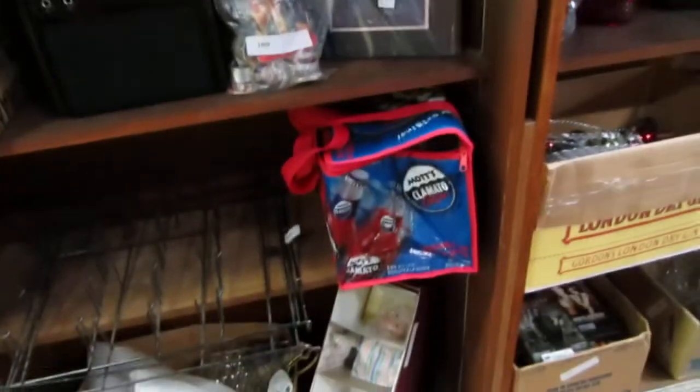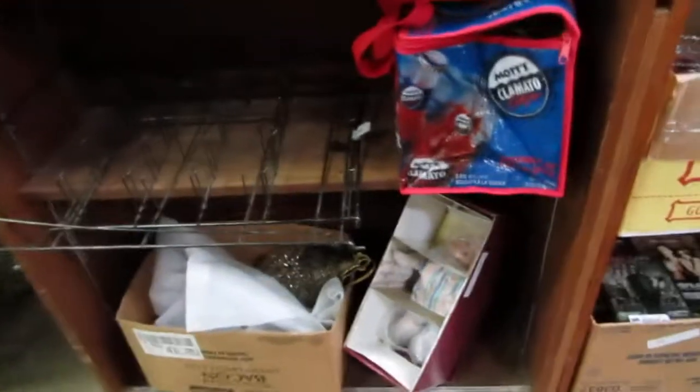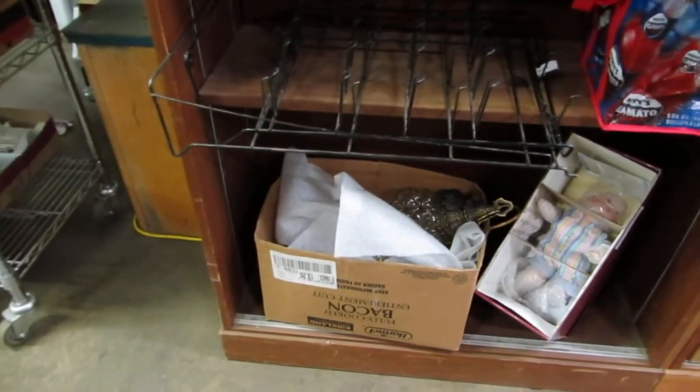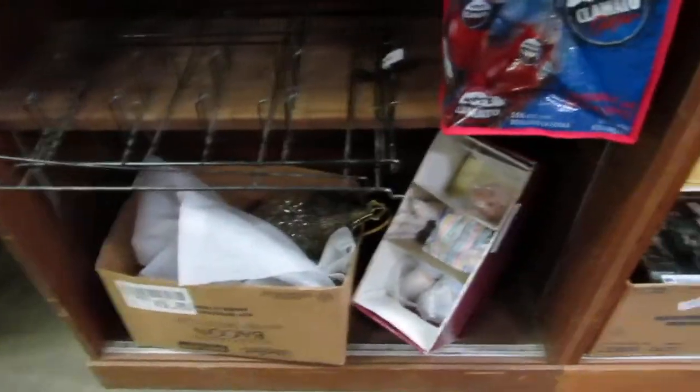We've got some modeling clay, some mysterious books. A bag with some glasses. Some old glass chandelier lights from the 70s — they're coming back in.